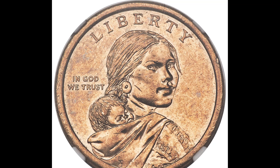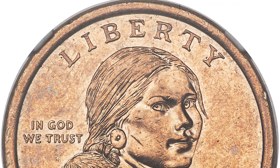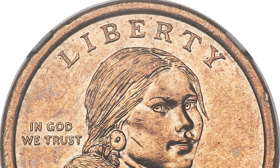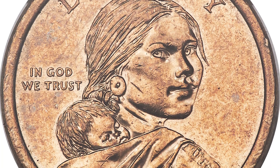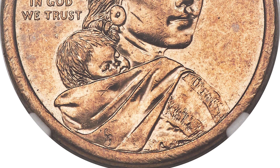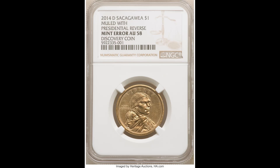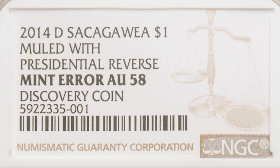This 2014-D $1 Sacagawea dollar sold for $84,000, and you're not going to believe why. If you're looking at this coin, you can see the condition on the front is not the best — there are some nicks and gashes. But that doesn't really matter because this coin is called a discovery coin, and it was graded by NGC at AU58, which means almost uncirculated, so it went out into circulation before it was found.